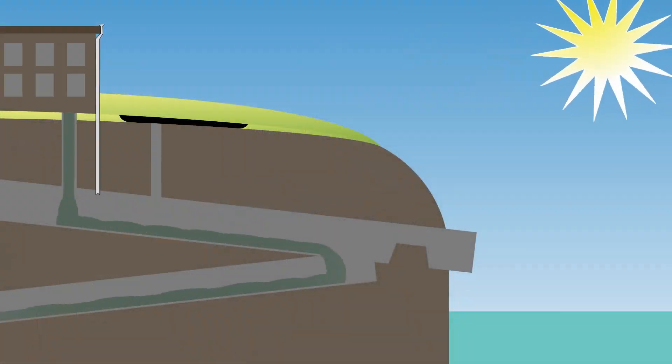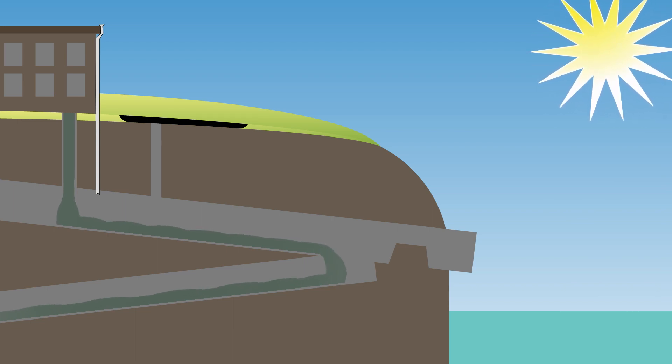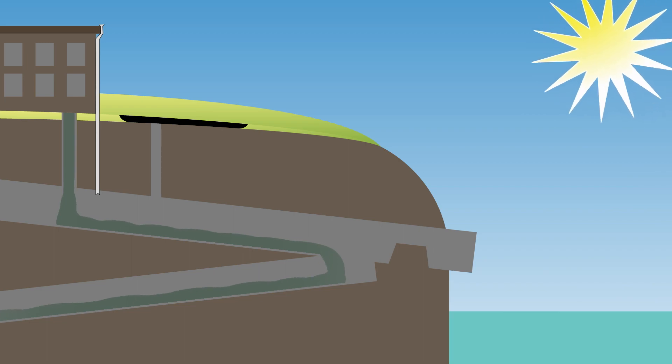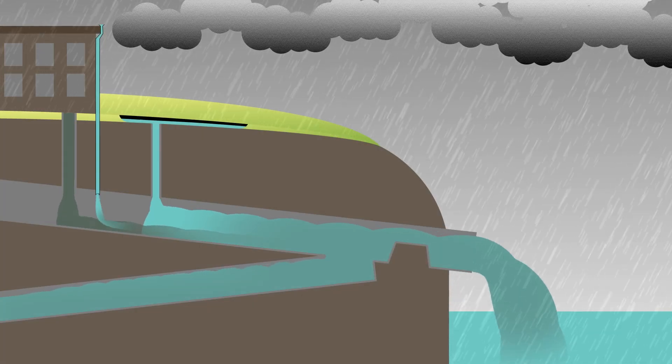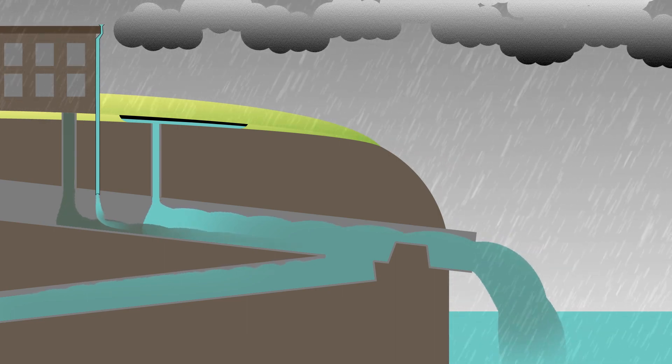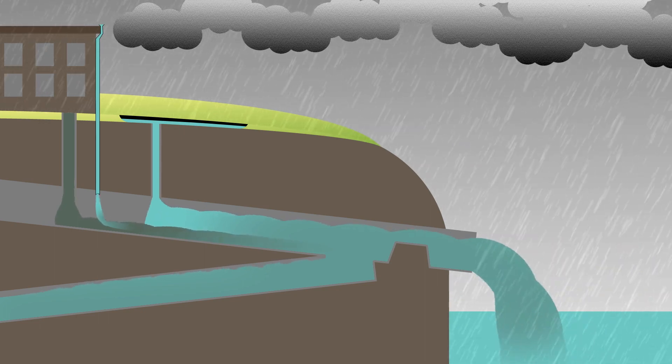During dry weather, combined sewer systems send the community's entire volume of wastewater to treatment centers that then safely release the treated water into local waterways. However, despite their benefits, during heavy wet weather events, combined sewer systems pose a serious risk of pollution to area waterways in the form of combined sewer overflows, or CSOs.